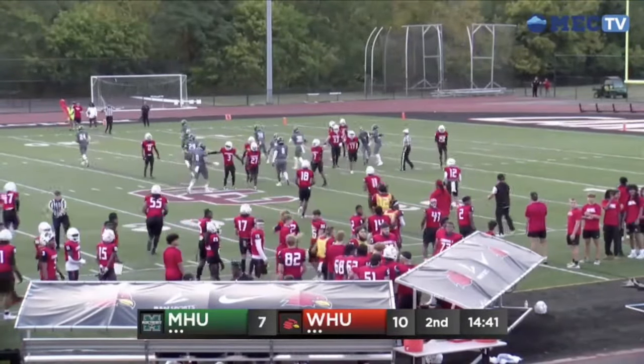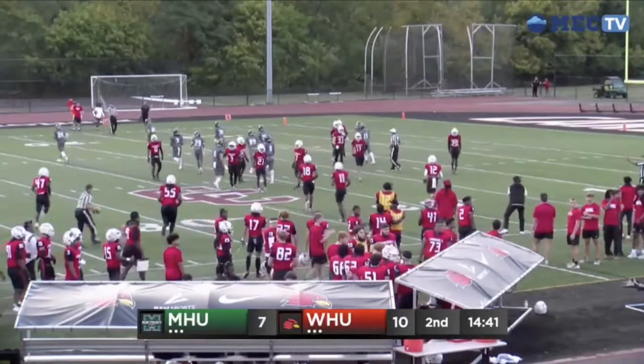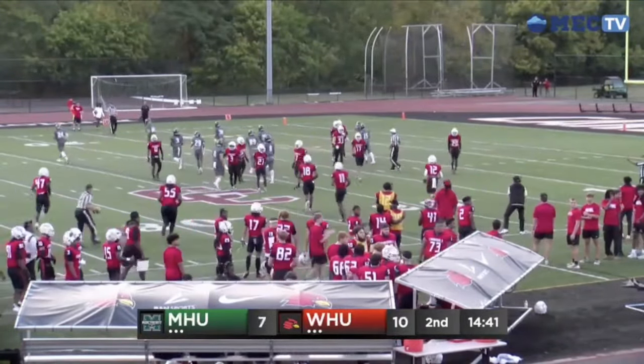Cardinals up 10-7 now as Joe Wiemann nails the field goal — I won't tell you how much time's left, but the scoreboard has gone out. Line drive kick, fielded by Kerbocker inside his own ten. He tried to bounce it to the far side and gets brought down between the hashes.